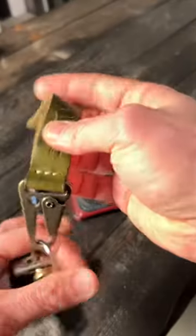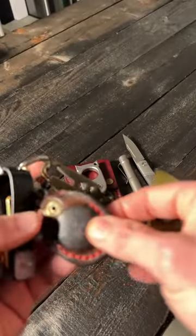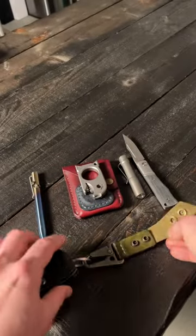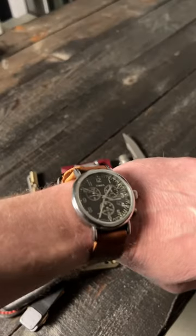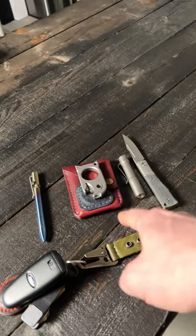And as always, my keys. This is the Exter key case with the Popov Leather AirTag holder and the Speakeasy Leather Belt Keeper. And my watch is the Timex Standard Chronograph. That's what's in my pockets — what's in your pockets?